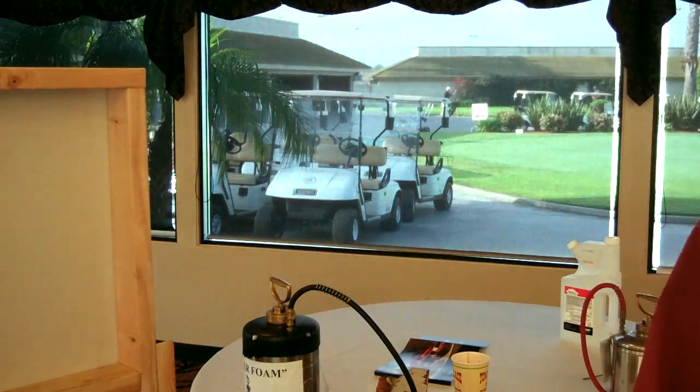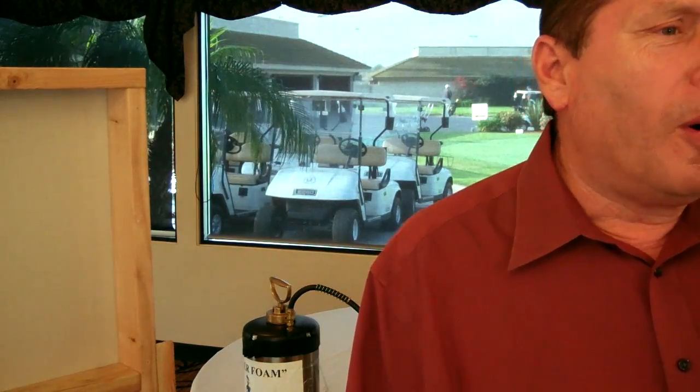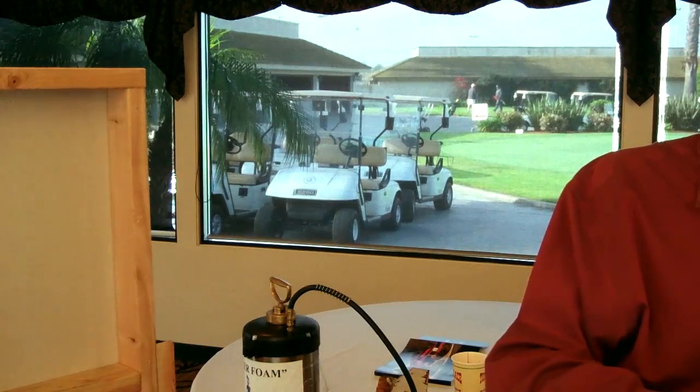How does the gas kill the termites if you don't drill holes? Excellent question — people ask me that all the time. A termite is a living insect, right? It has to breathe. So if air goes in there, my gas will go in there as well. That's the logic we go by.